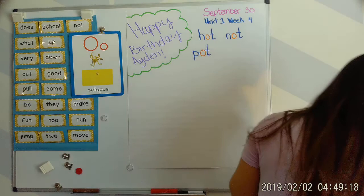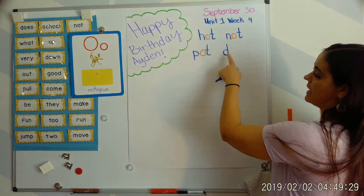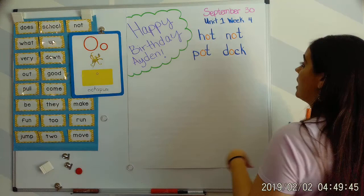Next word: dock. Your turn. Duh, aw, c — dock. D says 'dah,' O says 'aw,' dah, aw, da. And C and K, they work together to make that 'kuh' sound. Let's blend: duh, aw, c — dock.